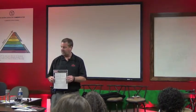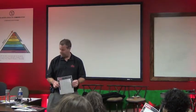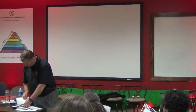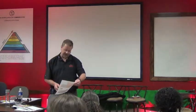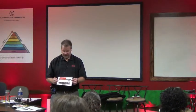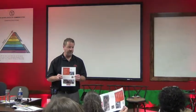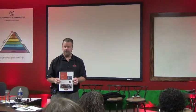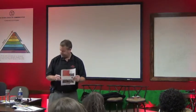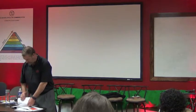Keller Williams has events like Family Reunion and Mega Camp you can read about. We were just named the number two training company in the nation — not just real estate training companies, but training companies in general. We are the number one real estate training company, and number two overall. There's a lot put into education and training within our company.